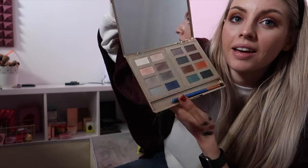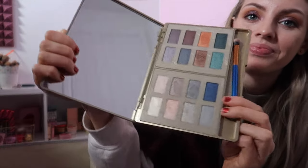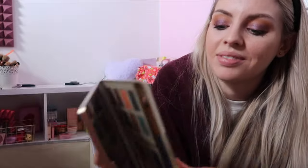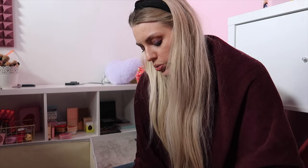Most of these palettes are probably out of date. I have got a No7 Ultimate Eye palette. I just don't use it. Just do not use.